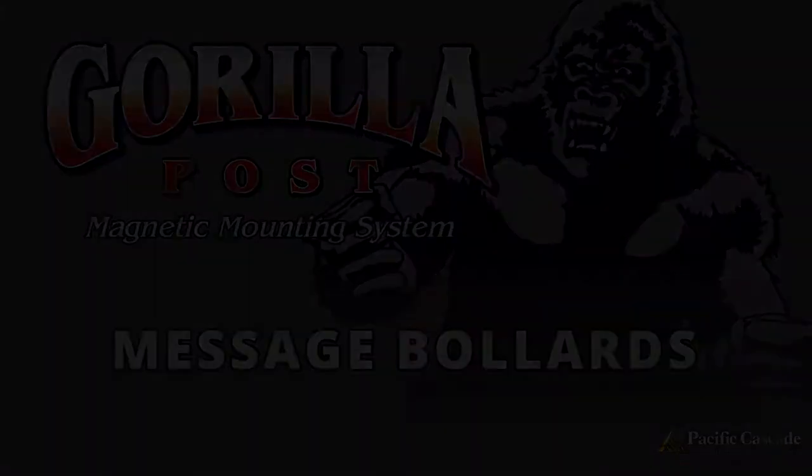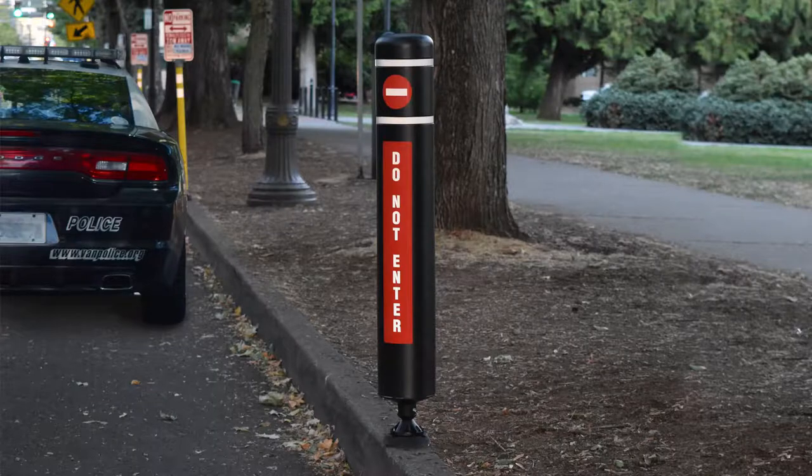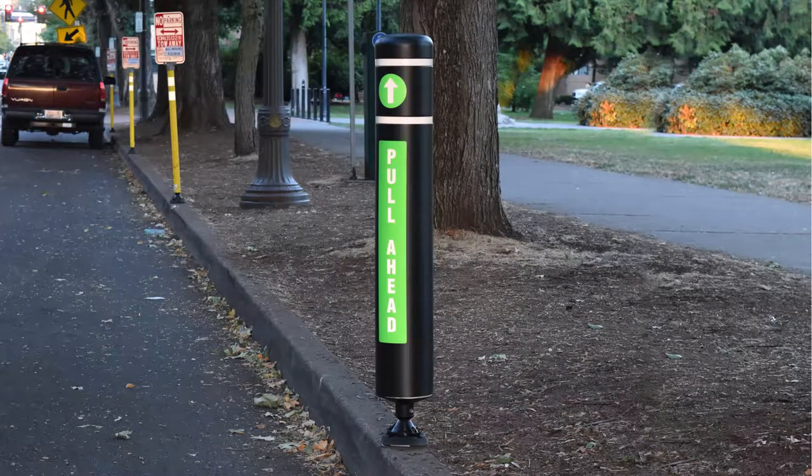Messaging bollards can eliminate any confusion to motorists. Use alternate messaging bollards and sleeves with customizable reflective labels.